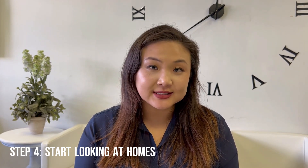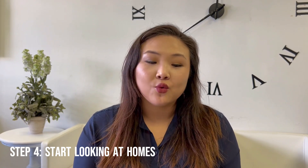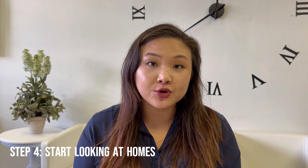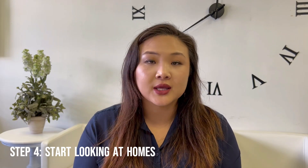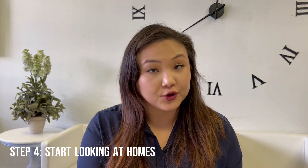Alongside visiting open houses, sit down with your real estate agent and tell him or her what type of home you're looking for, essentially in what neighborhood, your price range, and other criteria that you think is important — if you want a pool or not, if you care for a big backyard or not, or if access to a certain school district is more important for you.